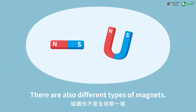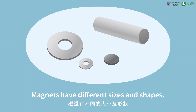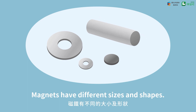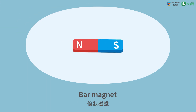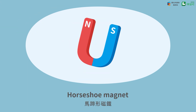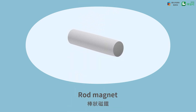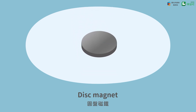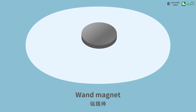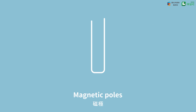There are also different types of magnets. Magnets have different sizes and shapes. Let's see some examples: bar magnet, horseshoe magnet, rod magnet, ring magnet, disc magnet, wand magnet, and magnetic poles.